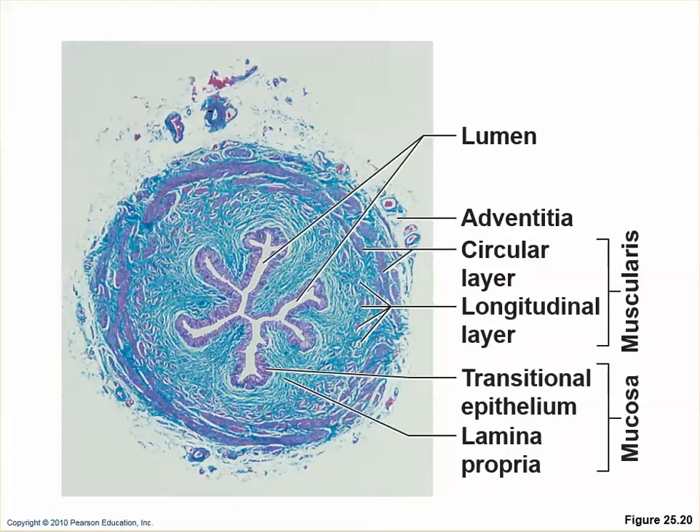The muscularis is present because urine actually moves through these tubes by peristalsis, so it doesn't depend on gravity to reach the bladder. Urine is made in the nephrons and collecting ducts, drips into the minor calyx, then the major calyx, down to the renal pelvis, then from the renal pelvis into the ureters, and then by peristalsis moves into the bladder.